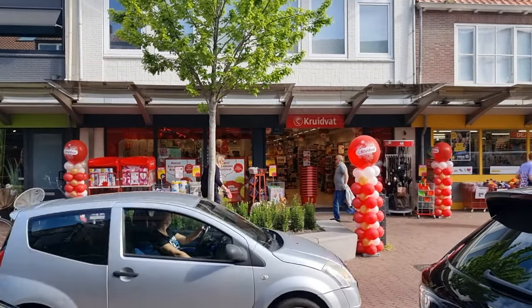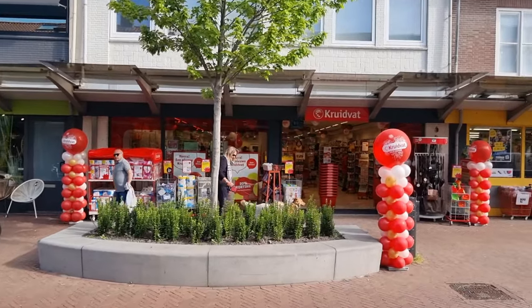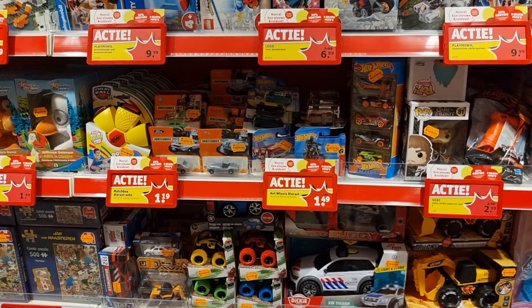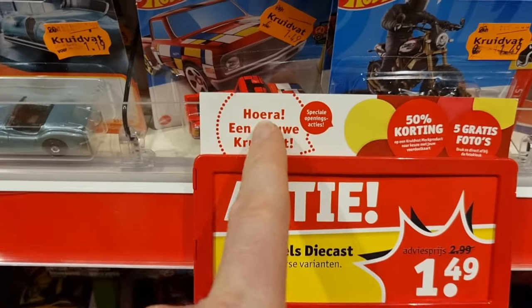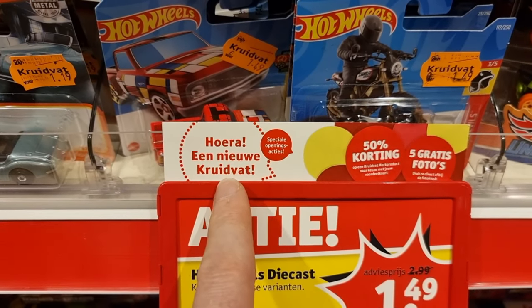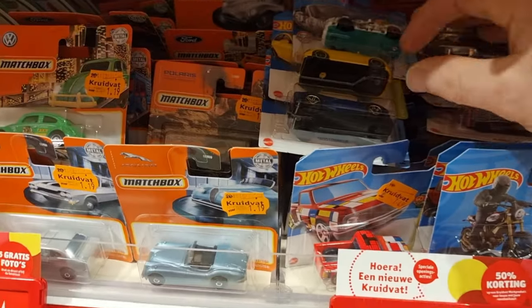We're here in front of the Kruidvat in Oostburg. We are going inside to see if we can find some cool Hot Wheels. So here we are, and it seems like I'm first. And here it says it's a new Kruidvat — so this Kruidvat just opened today and I'm the first here.